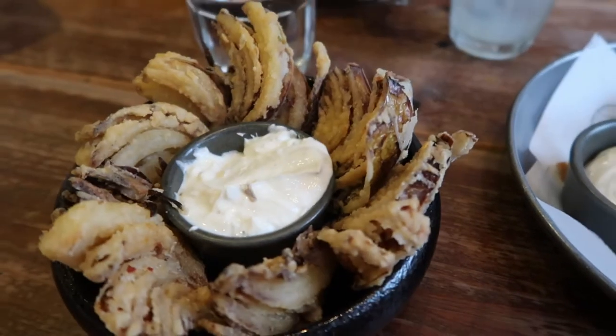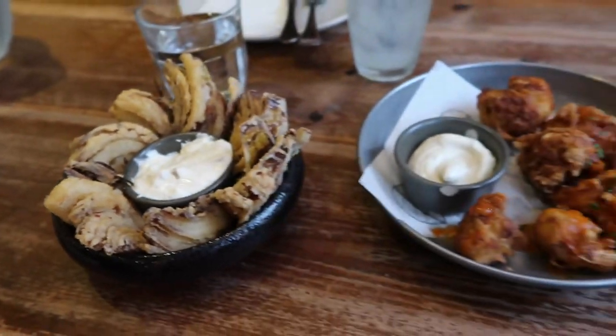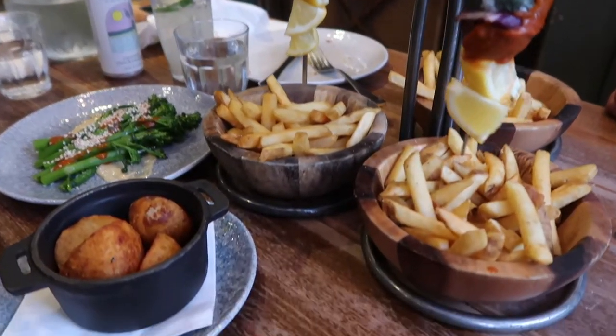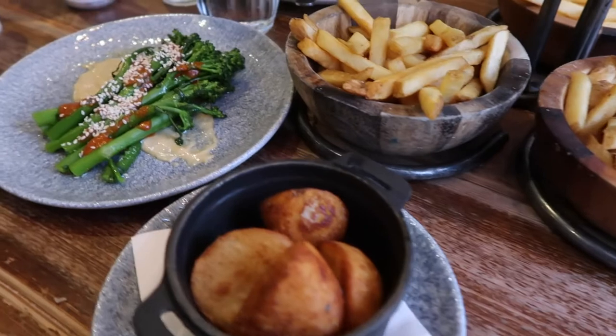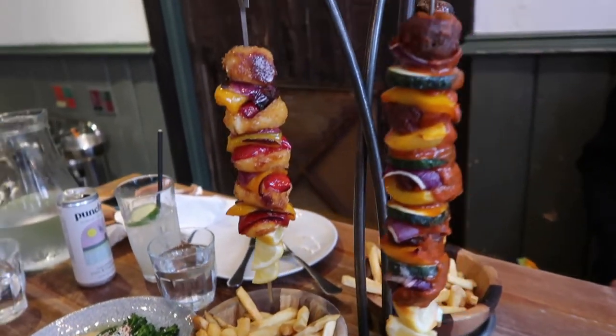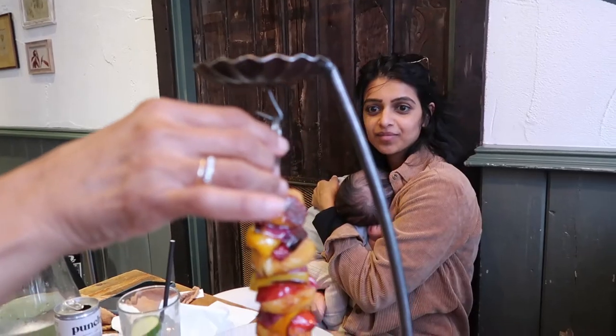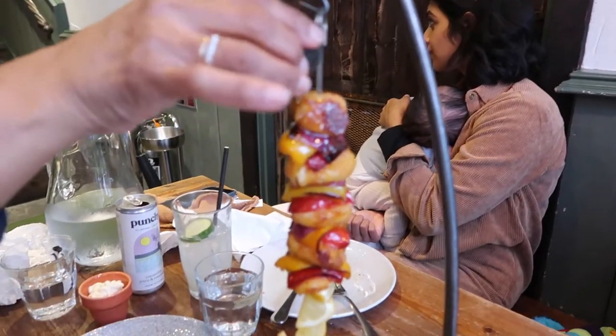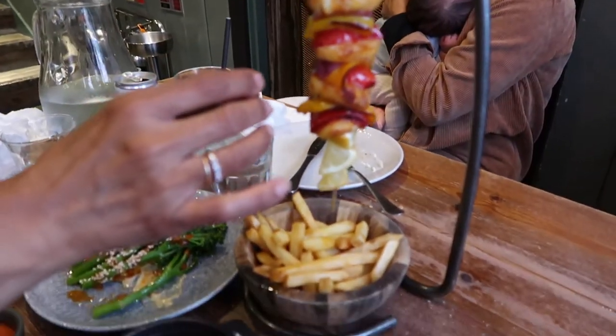Cauliflower wings and salt and pepper onion petals — basically fancy onion rings. So we've got hanging kebabs that come with fries, roast potatoes, and tenderstem broccoli. You pour it over the vegetables.